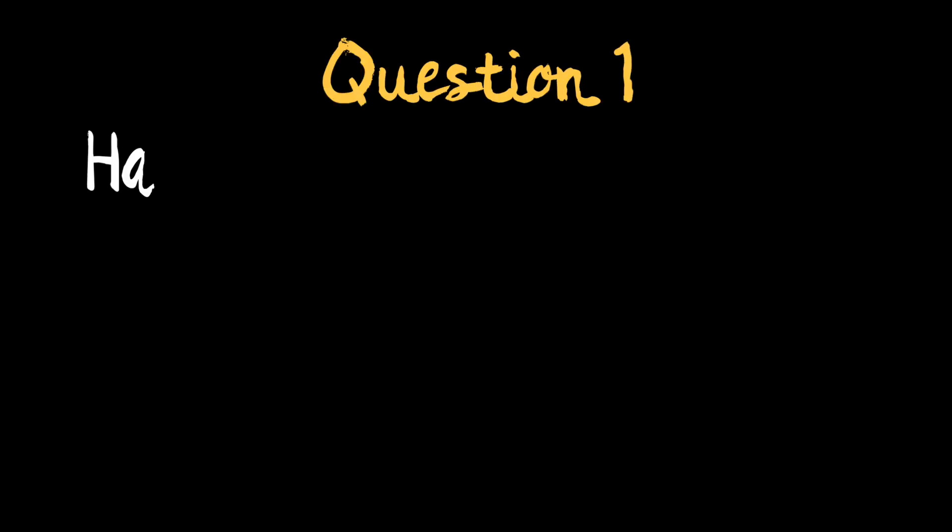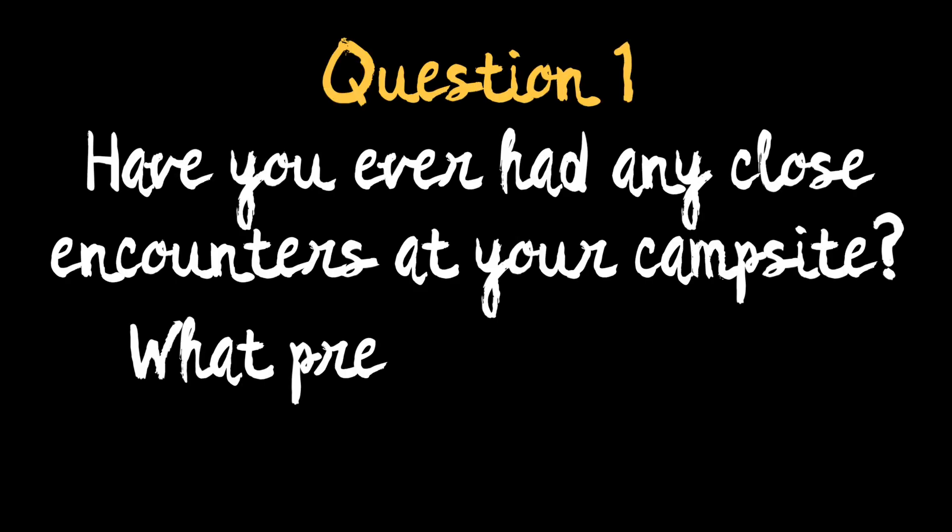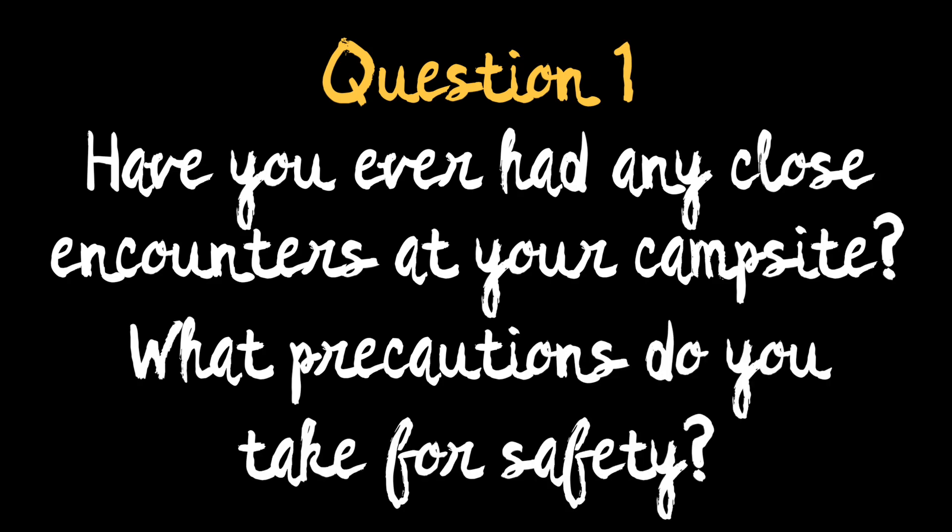Our first question comes from Kathy Vanderbilt. Kathy asks: since you often camp in bear country, have you ever had any close encounters at your campsite, and what precautions do you take for safety?